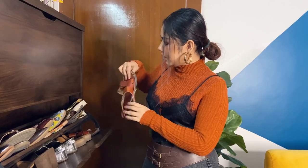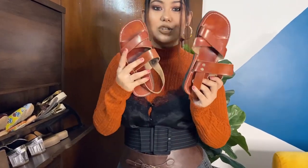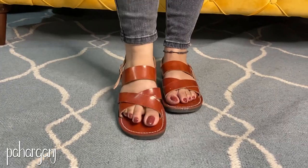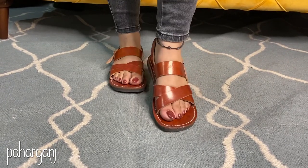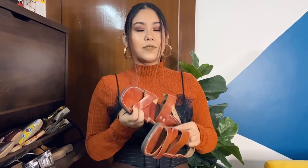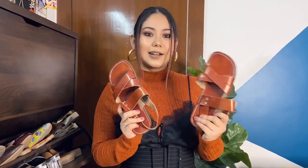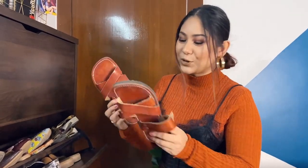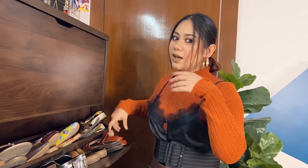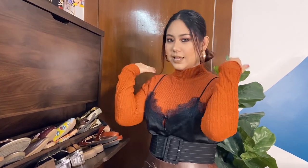Then we have another find from Paharganj — tan criss-cross sandals. I really like these typical warm tan colors. These are also from Vishal Footwear. I feel so comfortable in them. I have a special obsession with Paharganj footwear. For people who come to Delhi, please do check out Paharganj and Vishal Footwear — there are also a lot of bags there.